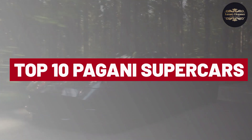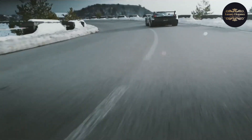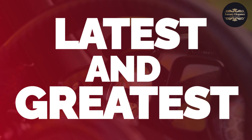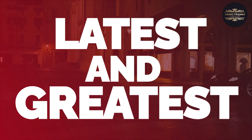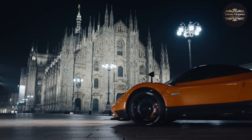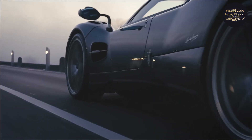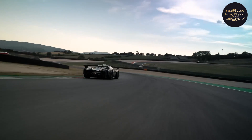Welcome to our countdown of the top 10 Pagani supercars. In this video, we'll be taking a closer look at some of the most incredible and awe-inspiring cars ever made. From the early days of the Zonda to the latest and greatest Huera models, we've got it all covered. You'll see the incredible attention to detail that goes into every Pagani supercar, from the handcrafted interiors to the precision-engineered engines, active aerodynamics, and advanced materials.